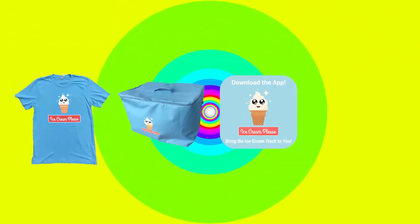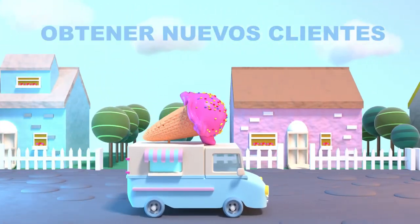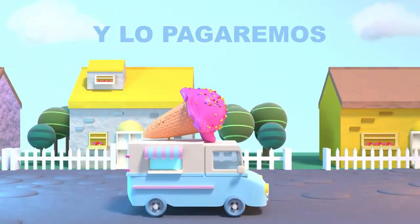Y cuando te registras, obtienes una camisa, bolsa de congelador, calcamonías, stickers y servilletas gratis. E incluso podemos ayudarlo a obtener nuevos clientes anunciando a sus vecindarios sin ningún costo.